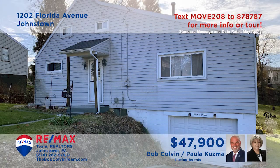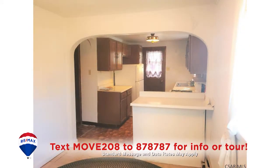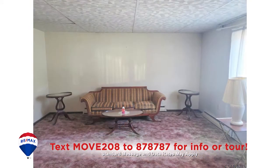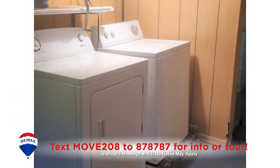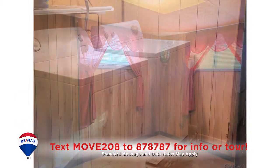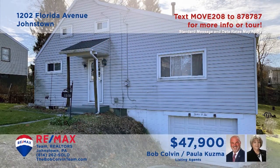Don't miss this move-in ready Johnstown home presented by Paula Kuzma and the Bob Colvin team. The kitchen offers wood cabinets and all appliances as well as an adjacent dining area. The sunny living room is the perfect place to relax, or perhaps a breath of fresh air on the cozy covered porch will make your day. Additional features include a work-ready laundry room and three bedrooms. Take a personal tour with the Bob Colvin team.